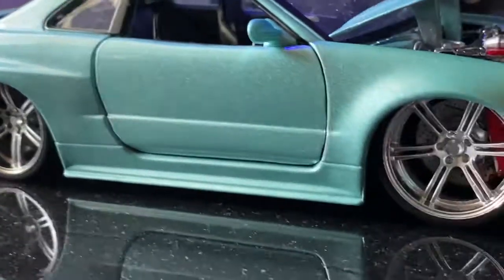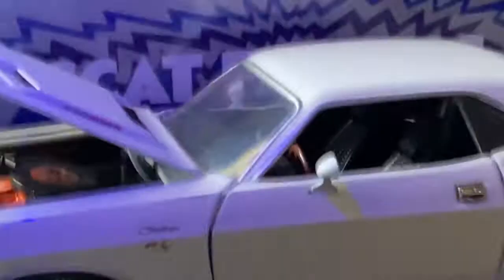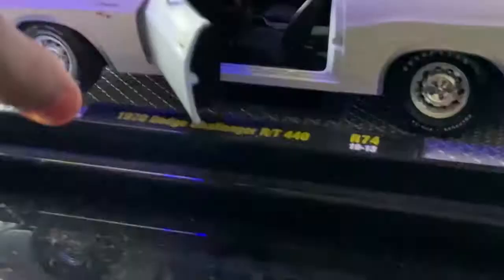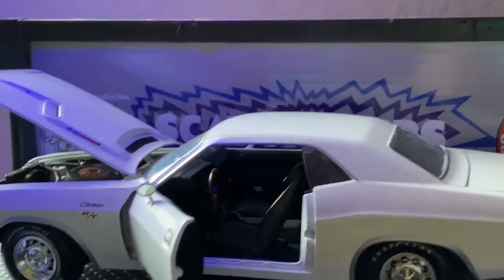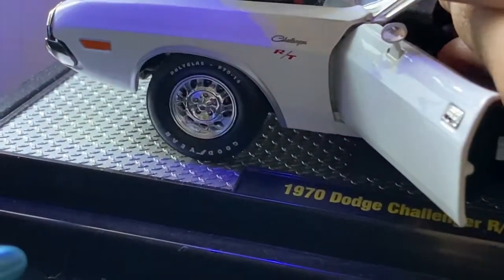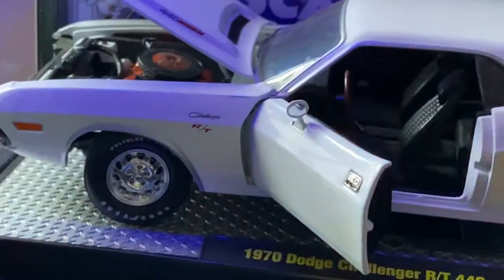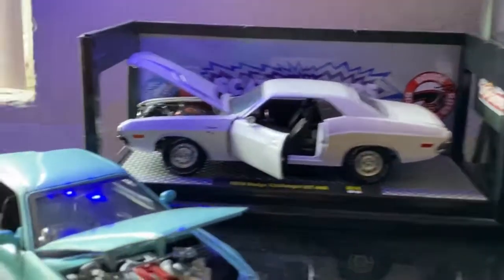The interior — there you go. Behind it is a 1970 Dodge Challenger R/T from M2. The interior has a cool exterior and the best part is the wheels actually move with the steering wheel. There you go, that's the Challenger.